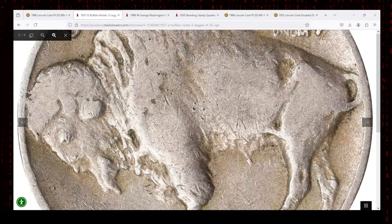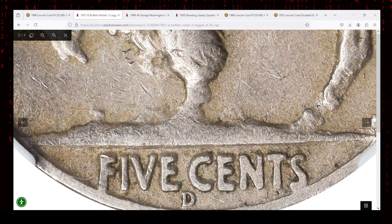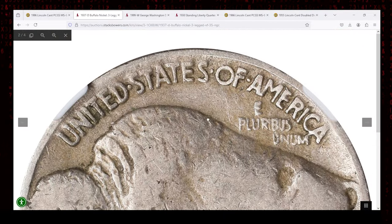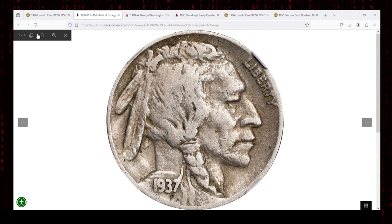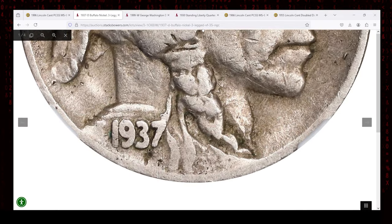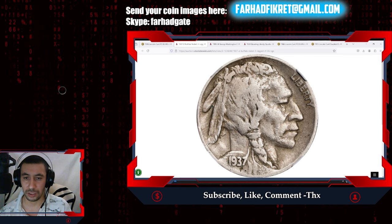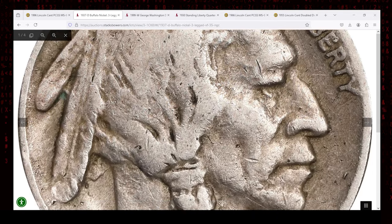This error occurred at the Denver Mint, where an over-polished die inadvertently removed the front leg of the buffalo on the coin's reverse. The striking mistake resulted in the distinctive three-legged variety, which has fascinated collectors for decades. Despite its relatively modest grade of VF35, this example graded by NGC retains much of its original charm, with significant design details still visible — including the strong profile of the Native American on the obverse and the majority of the buffalo's details on the reverse, aside from the missing leg.